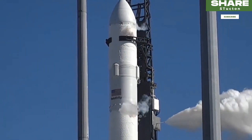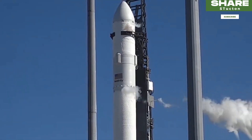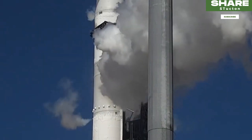At one point during the three-hour launch window, the countdown was put on hold when a private boat violated a danger zone. Last Wednesday, the launch was also postponed over last-minute propellant temperature issues.